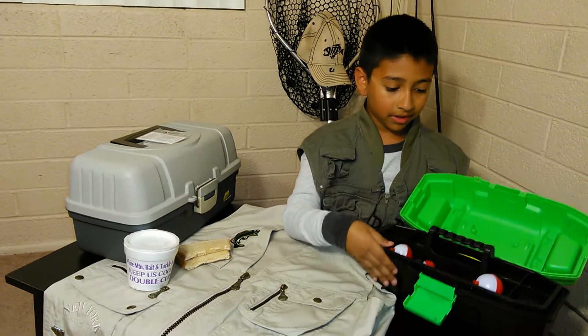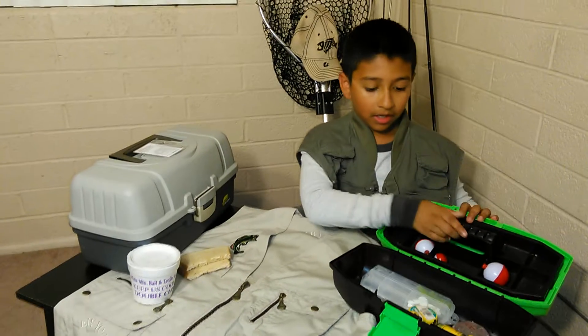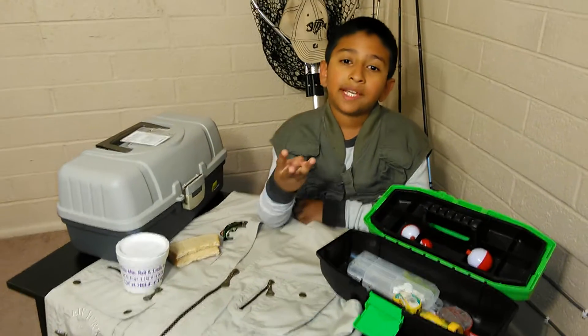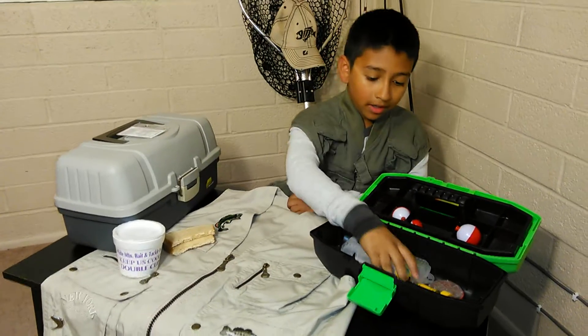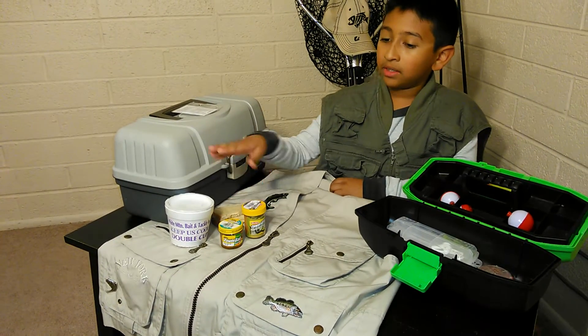Here's my tackle box. There are three types of baits I like: Powerbait, red, and live worms.